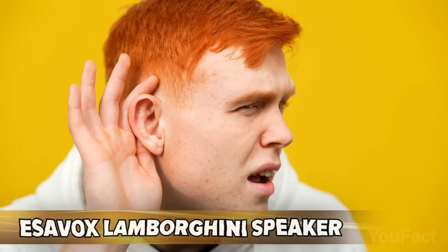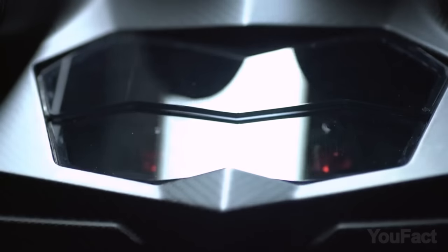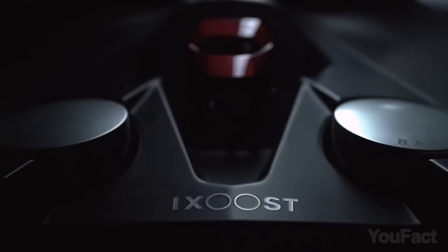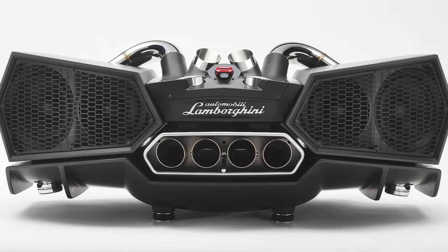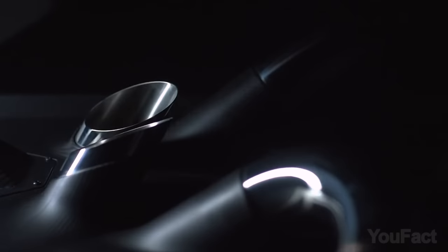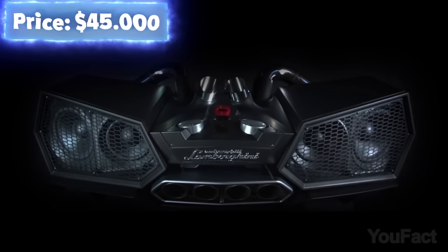In case you're not satisfied with the sound, you need to take a look at this cutting-edge docking station speaker, whose design was also inspired by Lamborghini cars. Turn up the bass as loud as you want, even if you're using all 800 watts of maximum output. The 6.1 virtual surround system will ensure that you hear every single note in your favorite song. Every element of this device has been handcrafted — that's why it'll cost you about $45,000.